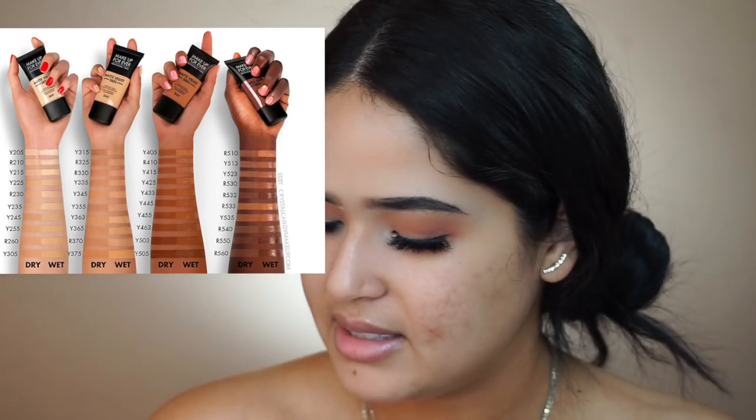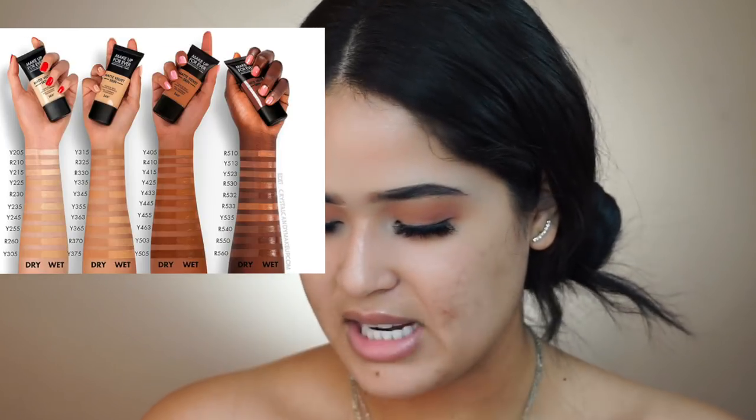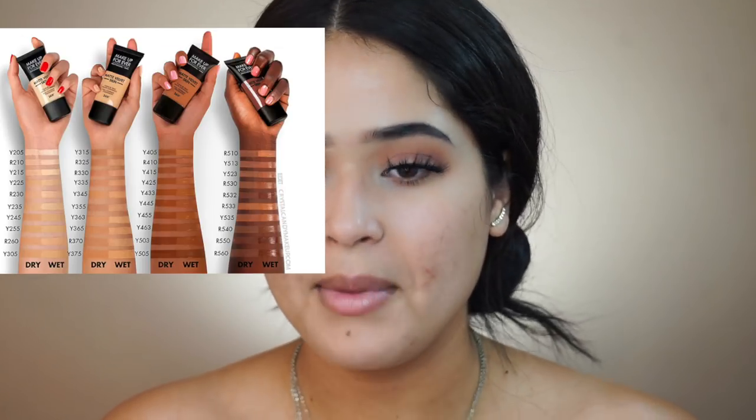I picked up the shade in Y365, described as 'Desert.' It was kind of hard to pick my shade online because wet it looks really light, and then when it dries it dries darker. I'm a little self-tanned so my face is lighter than my body, but hopefully we match. The packaging is really nice — perfect for traveling. It reminds me of the L'Oréal foundation packaging.